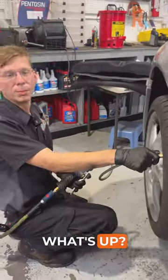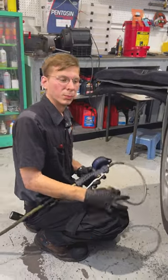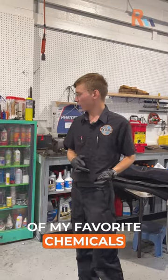Hey, Danny. What's up? Sorry to interrupt you, but I'm wondering, can you show me your favorite tool in the shop? Well, I think I can show you one of my favorite chemicals in the shop.